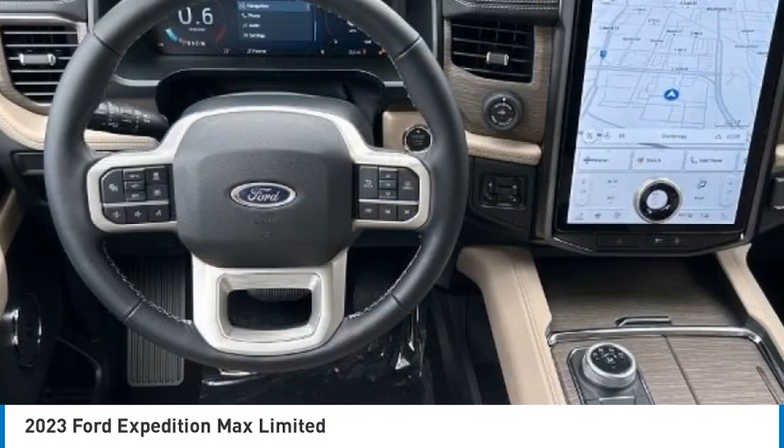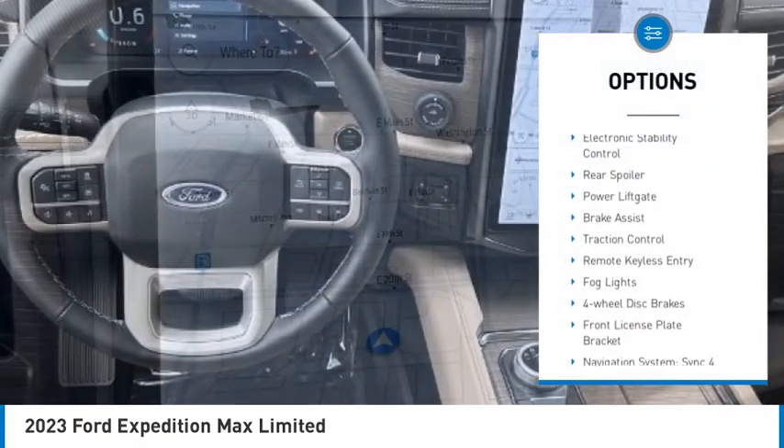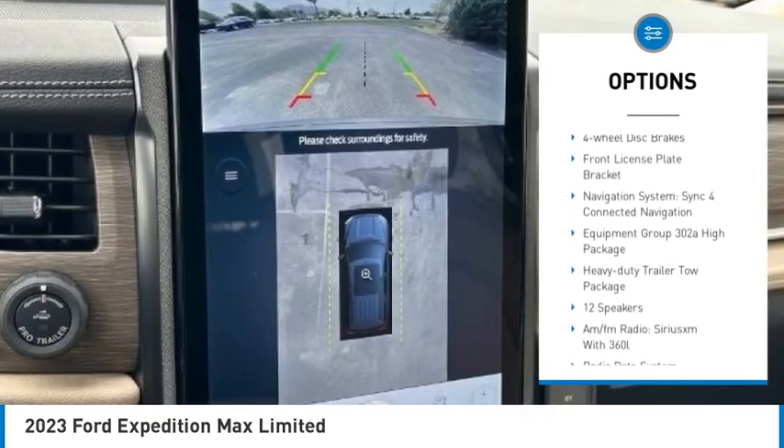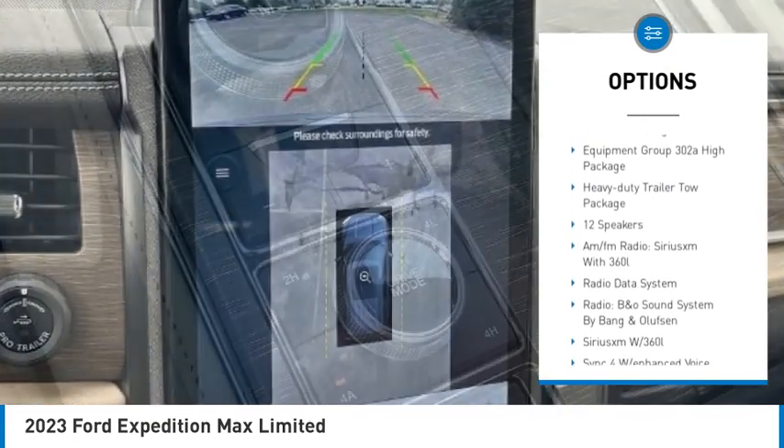Here are some of this vehicle's great options: rain sensing wipers, electronic stability control, rear spoiler, power lift gate, brake assist, traction control.